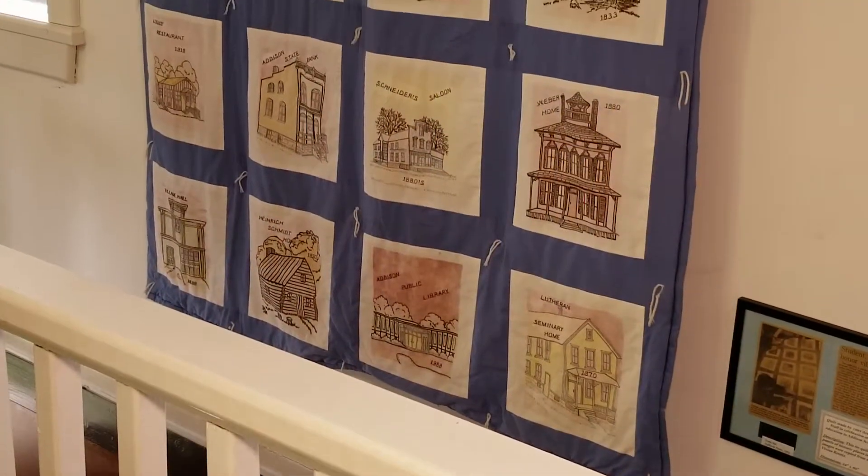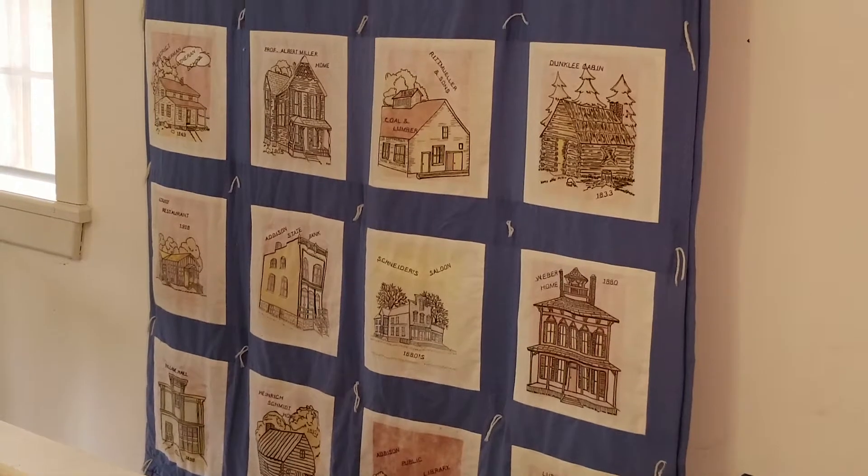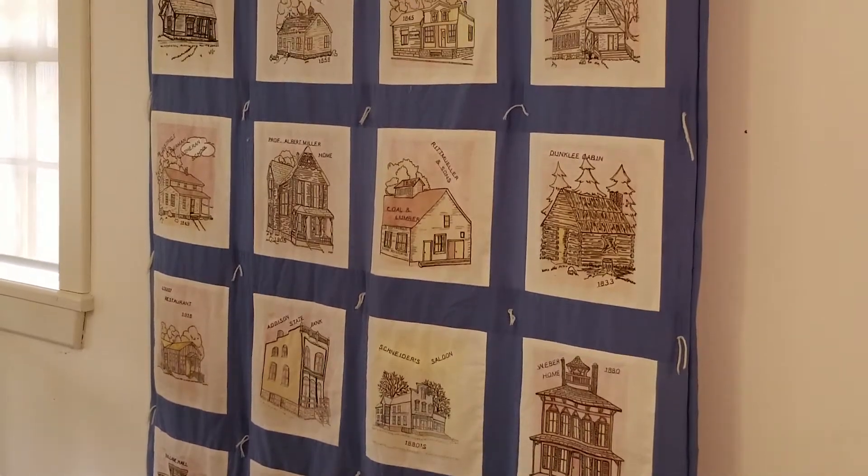An embroidered quilt on Addison schoolteachers preserves the memory of many historic Addison buildings that unfortunately no longer exist today.